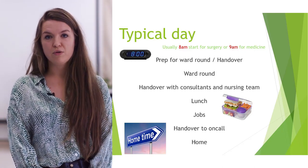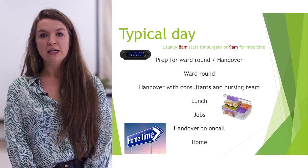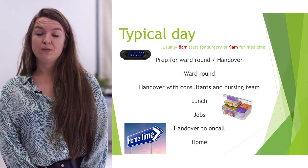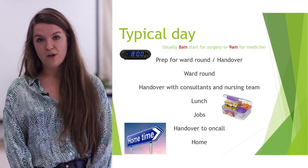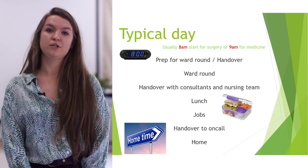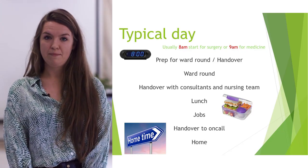Jobs — try to crack through them throughout the day. It's good to make a list and then try to delegate so you get it all done. You need to prep for handover ready for the on-call team and then go home on time. If you don't, you need to be exception reporting, but we'll talk about that in a bit.